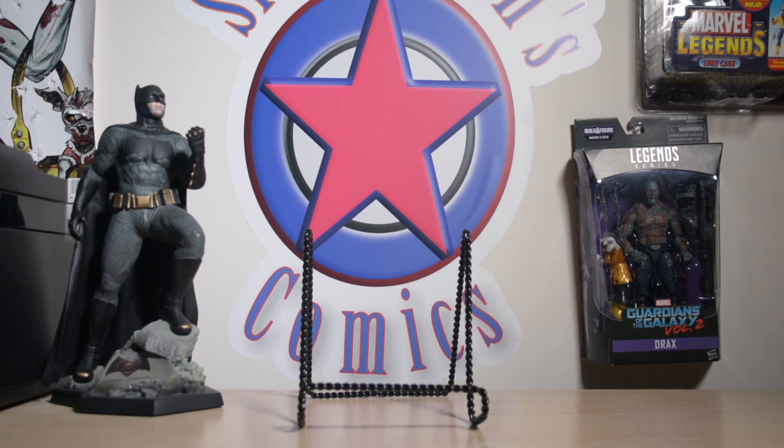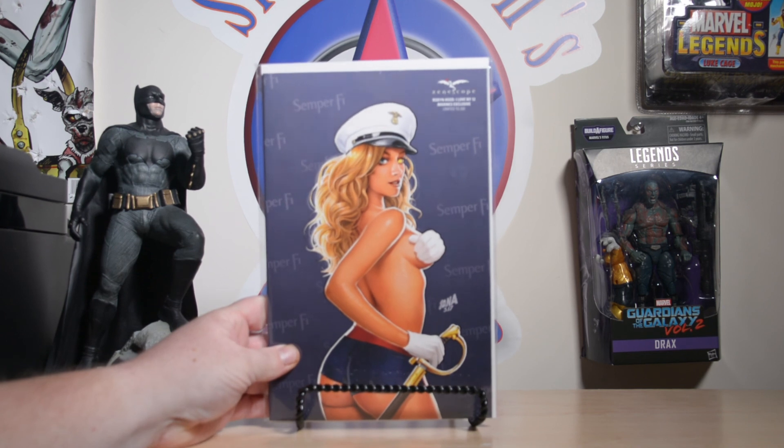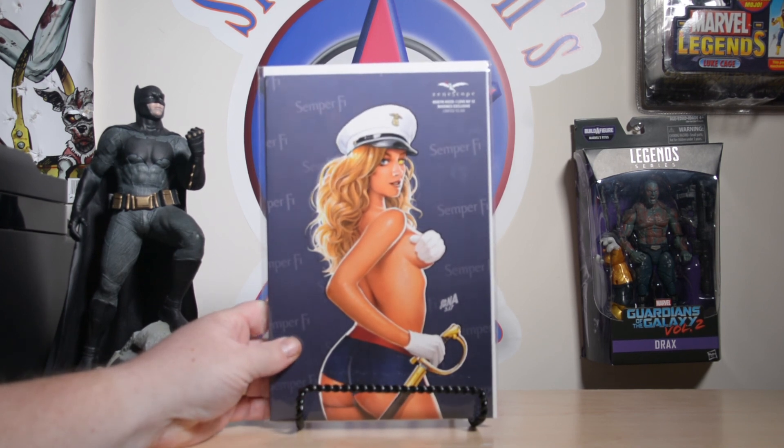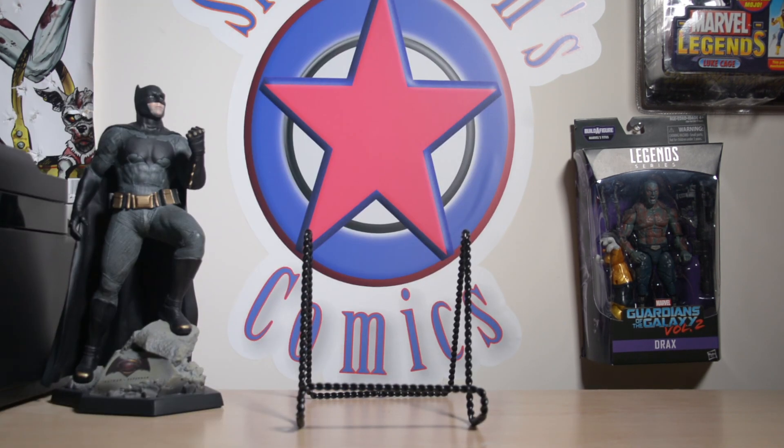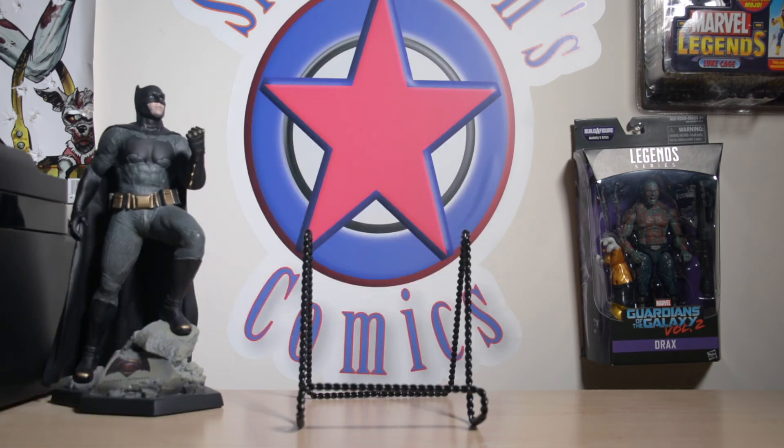I also went by the Zenescope booth. They have some good variants — there's one variant that's always on their website that I want to order but the comic's $20 and then another $10 for shipping, so I never pull the trigger. But at the booth I saw it and had to pick it up — it's the Robin Hood: I Love New York number 12, the Marine exclusive. Since I was in the Marine Corps a long time ago, this is definitely a personal collection item for me.